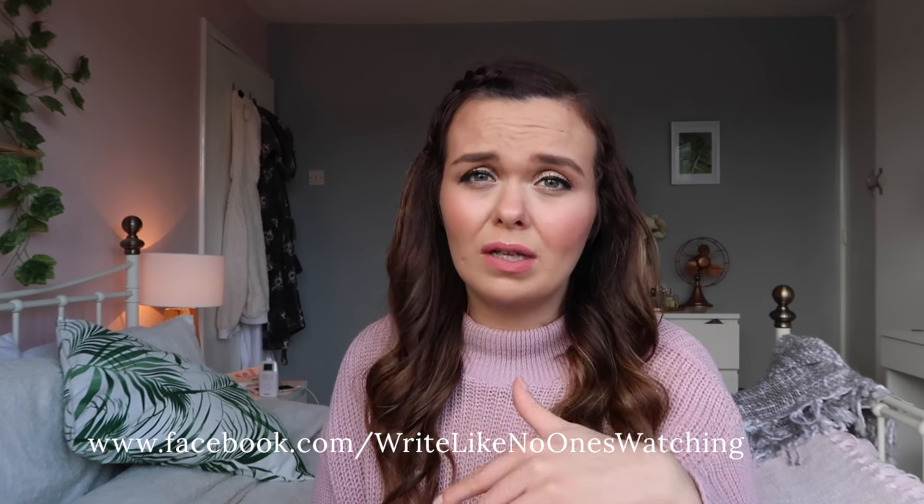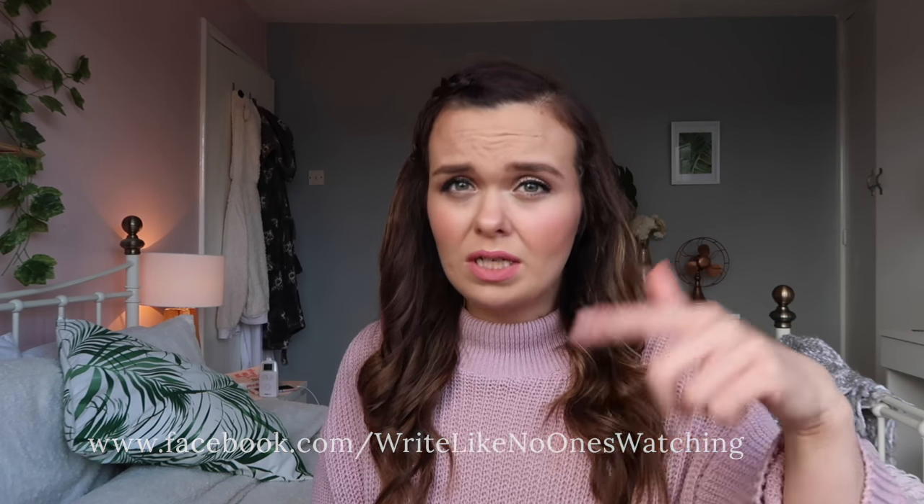Hi everyone, welcome back to my channel. This is going to be an update that I've had quite a few requests for. The last videos I've posted are from before surgery with Daisy. I updated a lot while it was happening over on Instagram and Facebook, but not everybody follows me there, so those links are in the description box down below.